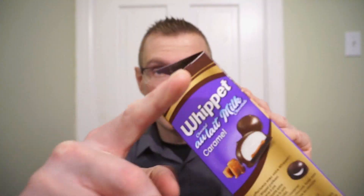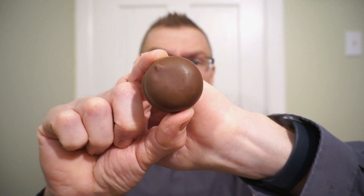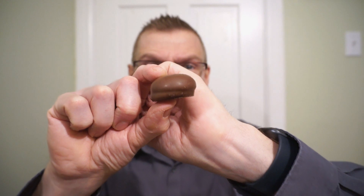Real milk chocolate, delicious biscuit, unforgettable marshmallow — now with caramel. Let's check it out. You have that milk chocolate coating, a mound of marshmallow, and a mound of awesomeness. The best thing about a Whippet is they use real milk chocolate — none of that chocolate confection. Real stuff.